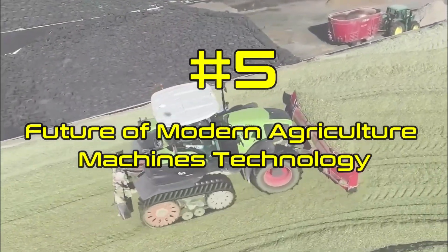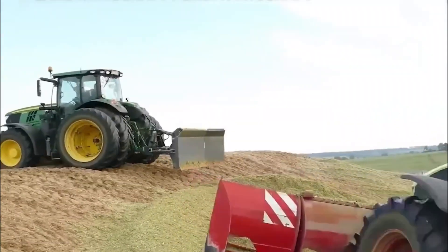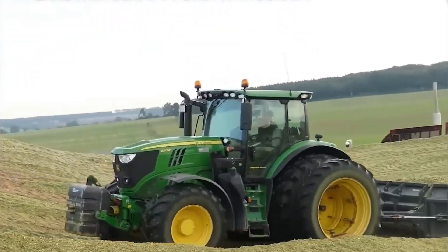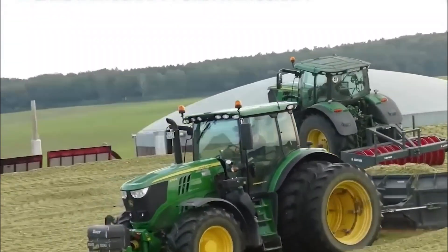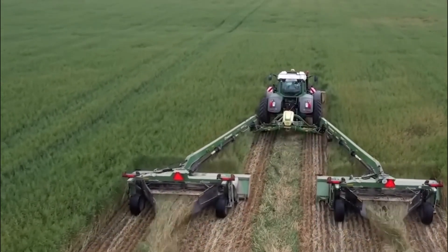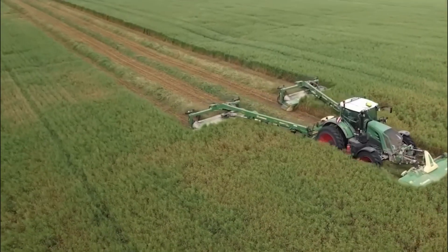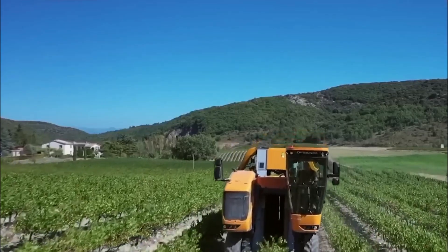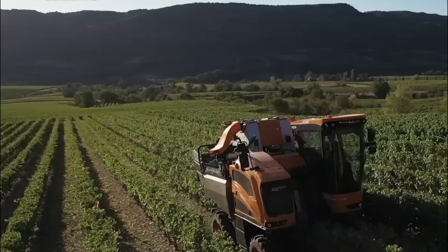5. Future of Modern Agriculture Machines Technology. The future of modern agriculture machines technology is bright. With advances in automation, artificial intelligence, and robotics, farmers will be able to do more work with even fewer workers. Additionally, new technologies such as vertical farming and aquaponics are emerging, which have the potential to revolutionize the way we grow crops.